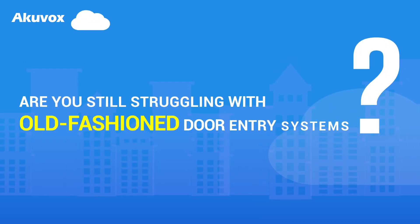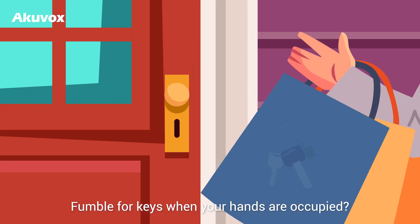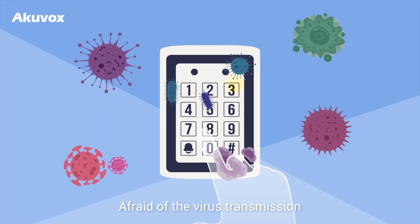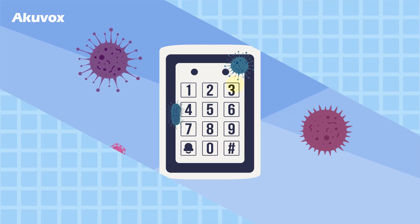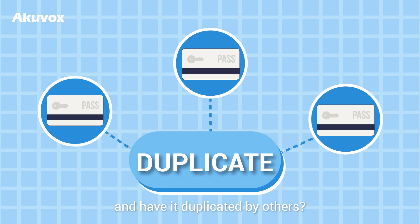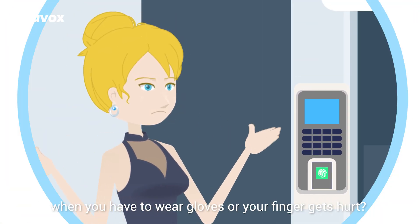Are you still struggling with old-fashioned door entry systems? Fumble for keys when your hands are occupied? Afraid of virus transmission when pressing a button? Leave your access card somewhere and have it duplicated by others? Cannot unlock the door when you have to wear gloves or your finger gets hurt?